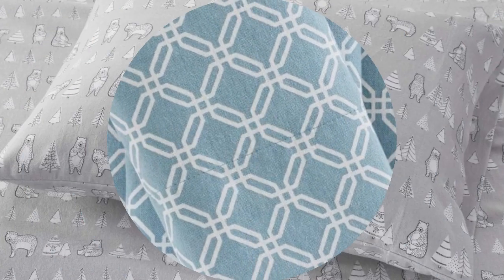After a wash, we did notice significant shrinking — the set fitted more snugly on the bed the second time around. There was also a bit of fading and a few loose strings, which would be of concern if these had a higher price tag. But at their modest price, these True North flannel sheets have earned their spot as our best budget pick.